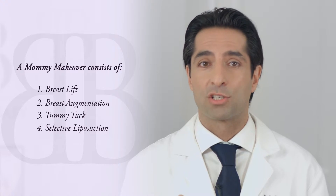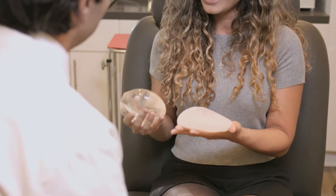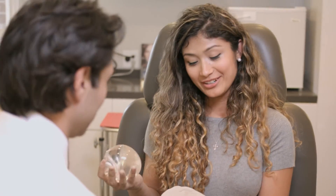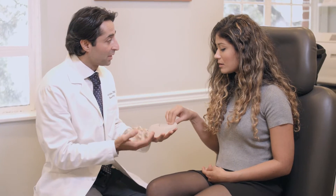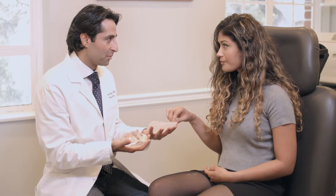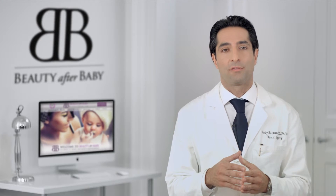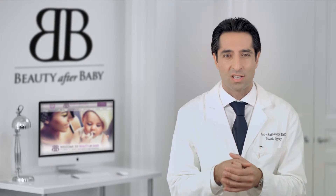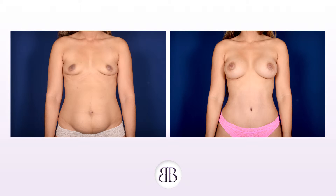Now it's important to remember — just because you're getting a mommy makeover doesn't mean you're getting every procedure. It's critical that you and your surgeon decide what's best for you, as each mommy makeover should be tailored to each individual patient. The most important decision you have to make when it comes to any type of surgery is who's performing your surgery. The key to successful mommy makeovers is in the nuances — for example, the way the nipples are made during a breast lift, or how the belly button is designed during your tummy tuck. These little nuances are critical to an amazing outcome.